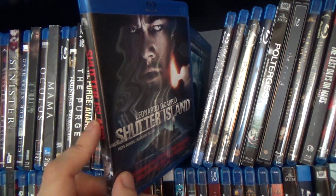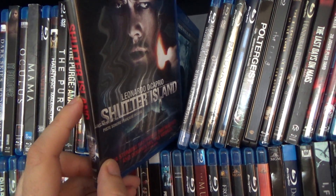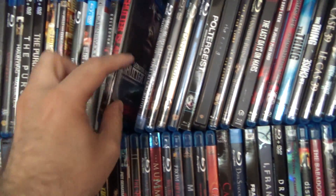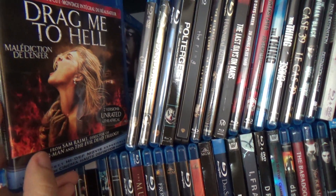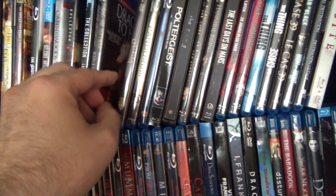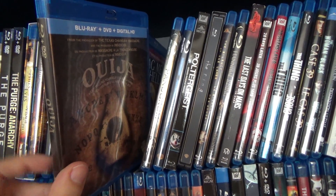This is an awesome movie — Shutter Island with Leonardo DiCaprio. And the recent classic, still a good movie, Drag Me to Hell. Then Ouija, which to be honest was not that great.